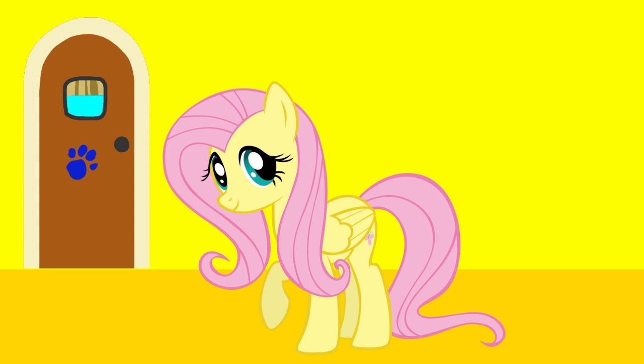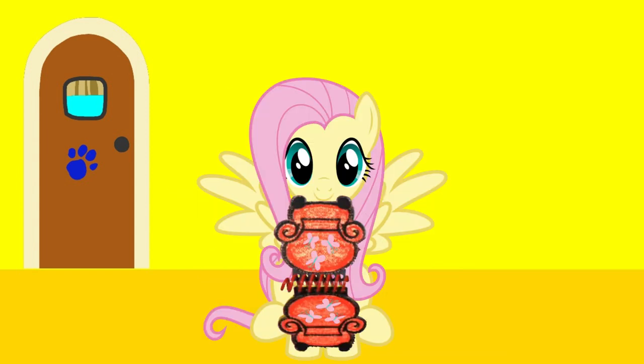Well, you know what we need? A handy dandy notebook! Notebook, right! There — a door! The door is the first clue!